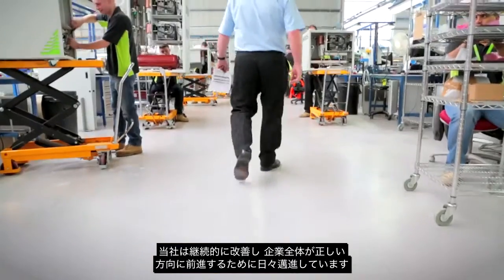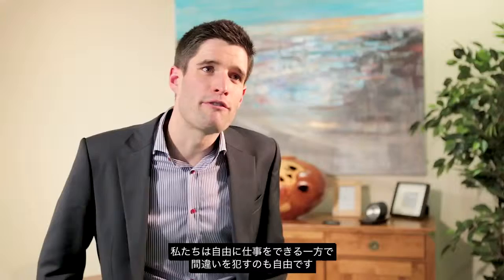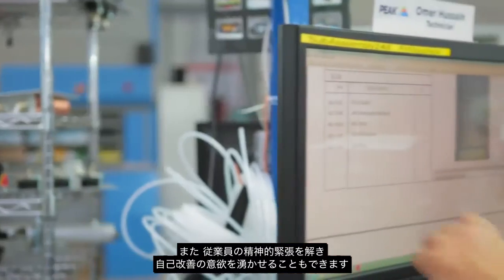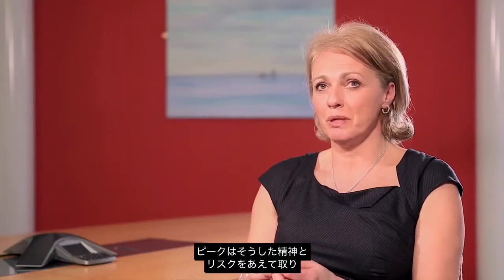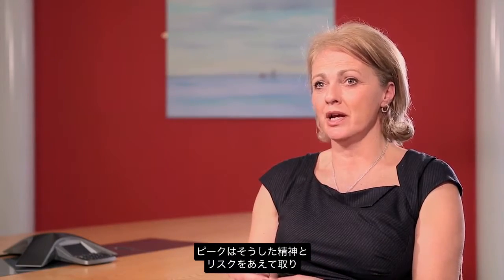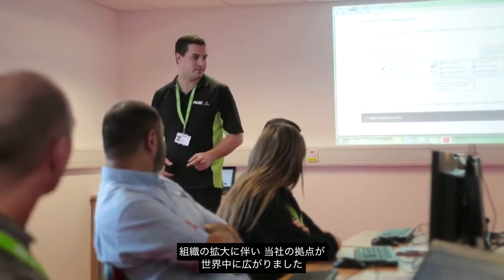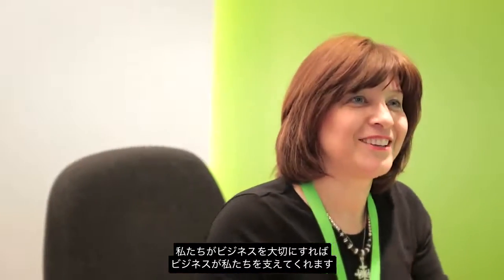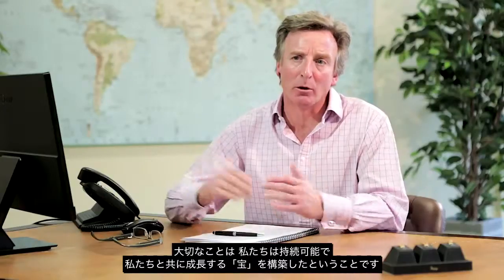Continually trying to improve and advance what we're doing, right across the company. Because we have the freedom to do our jobs and the freedom to make mistakes, it makes people relaxed and it makes people want to improve themselves. Peak rewards that — it rewards people that are prepared to take that risk and put in that extra effort and work that little bit harder. As we get bigger and spread all over the world, keeping that culture is extremely important. If we look after the business, the business will look after us. At the end of the day, we've created something that is sustainable and will grow with us.